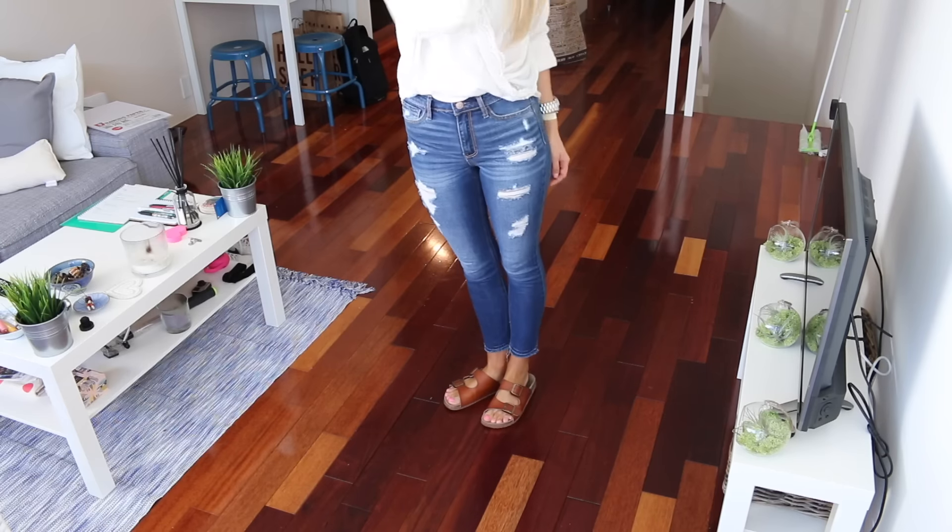So that is my Outfits of the Week, you guys. I hope you enjoy. Give this video a thumbs up if you want to see more. Bye!